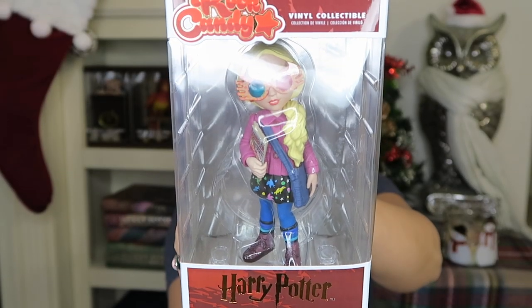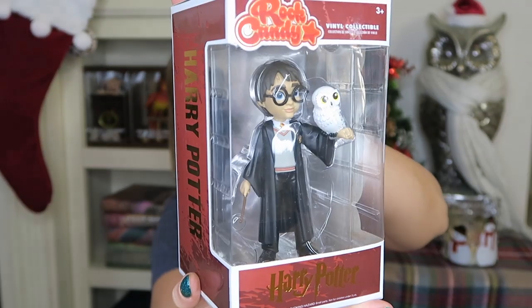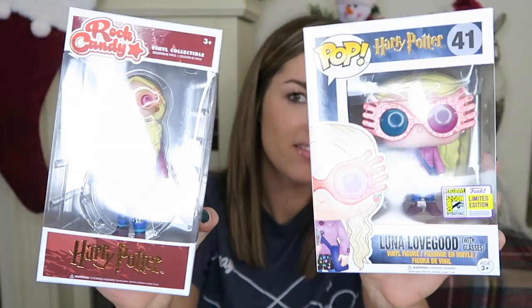Next I have two items from Hot Topic — the Rock Candy Vinyl Collectibles. I have Luna Lovegood in her cute little outfit, which was $14.50, and Harry Potter holding Hedwig. I thought those were two really cute options. You can head to the mall, hit up Hot Topic, and find yourself some Rock Candy. I kind of like them — comparing the Rock Candy ones to the Pop Vinyls, I'm actually leaning more toward the Rock Candy style.